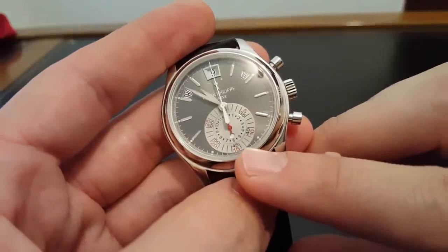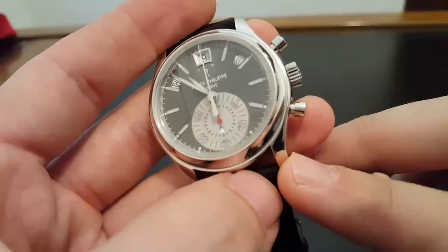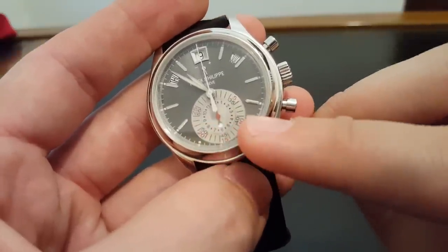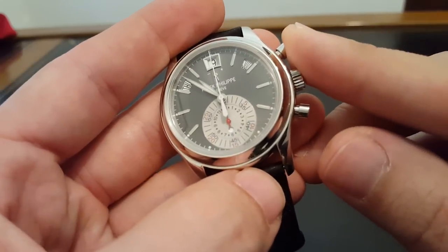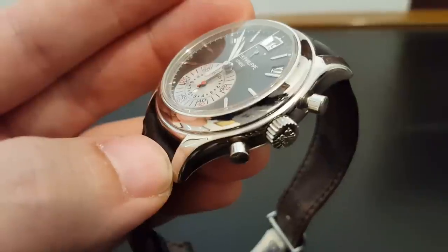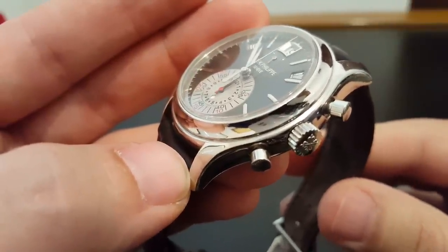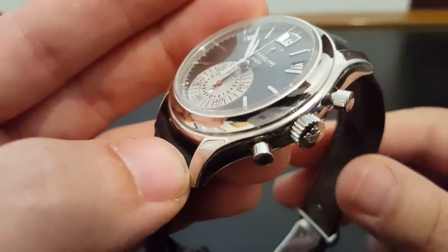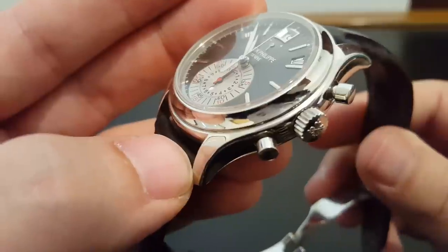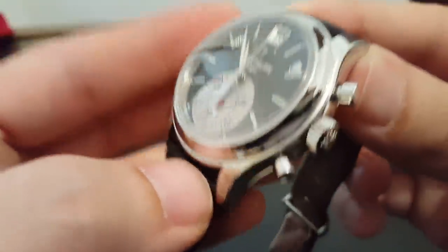It also has an hour counter for the chronograph, which is really sweet. Most chronographs count to maybe 30 or 60 minutes, but you can't time further than that. This actually counts 12 hours on the chronograph. Around the outside here you have the minutes — you can see the 5 and the 35, and that red hand will count the minutes. Underneath the red hand there's a blue hand that's shorter, and it counts the hours on that inner track. So you can time really long things — a 4.5 hour event, or if you're a lawyer and wanted to time a deposition that was 5 hours and 15 minutes long, you can time the whole thing on your chronograph.